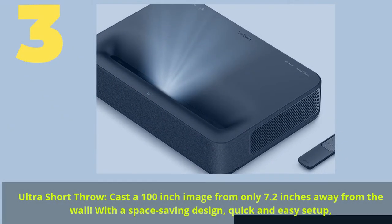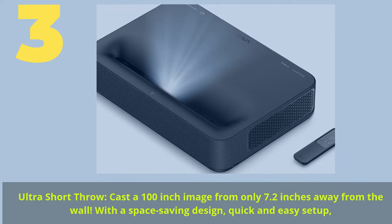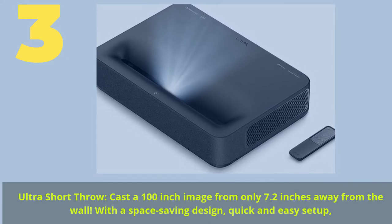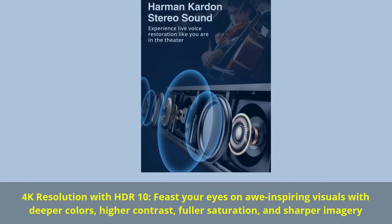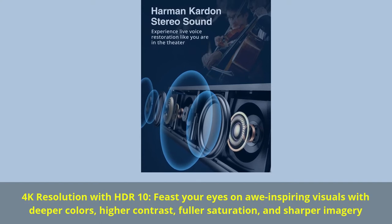Number 3. Ultra short throw: cast a 100-inch image from only 7.2 inches away from the wall, with a space-saving design and quick, easy setup. 4K resolution with HDR10: feast your eyes on awe-inspiring visuals with deeper colors, higher contrast, fuller saturation, and sharper imagery.